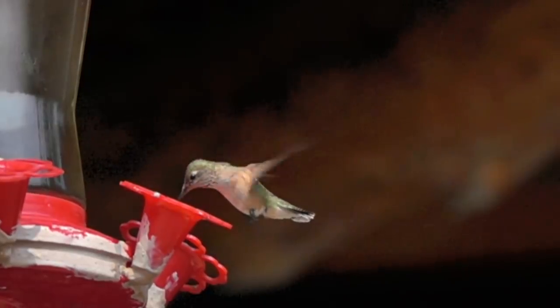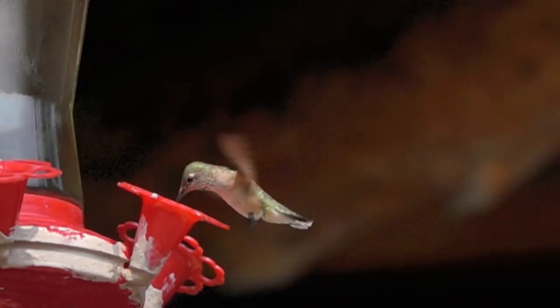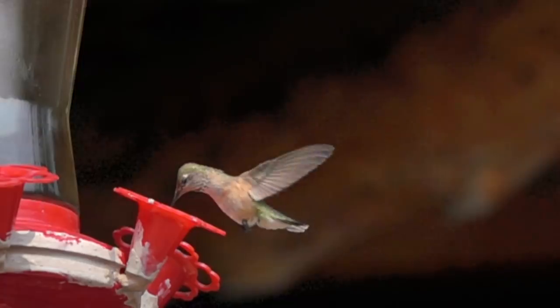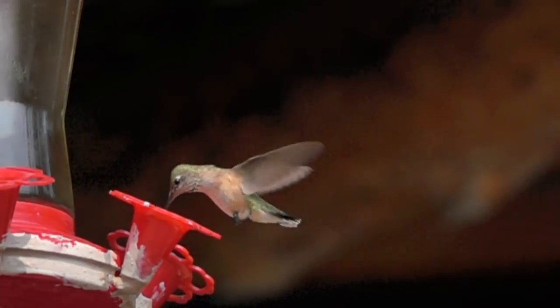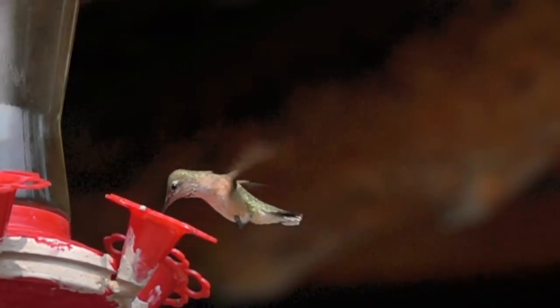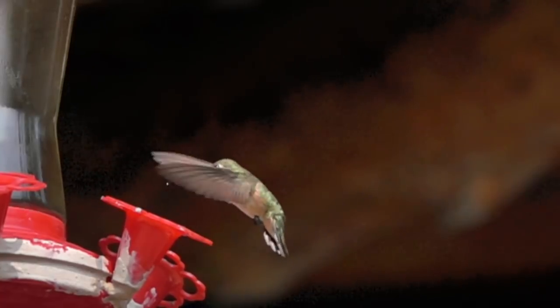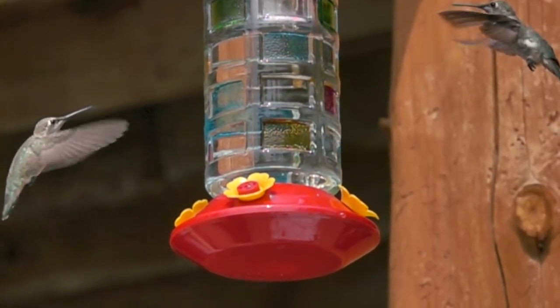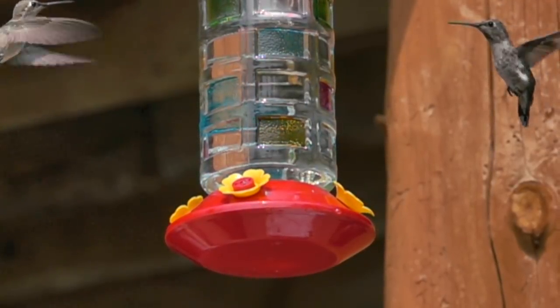Hummingbird flight has been studied in wind tunnels using high-speed cameras and all the usual tools, and of course people have written a great many papers. One of the things they see is great visualizations of wake vortices produced by the wingtips. Hummingbirds have also lost the extended wingtips that most birds have to make wings more efficient, because getting all their energy from flapping makes those wingtips harder to work with and harder to generate that amount of force.